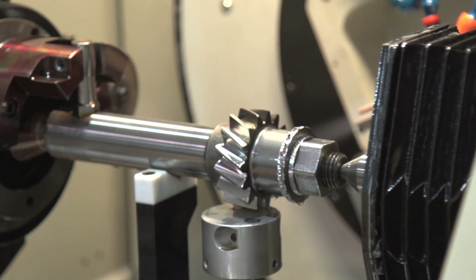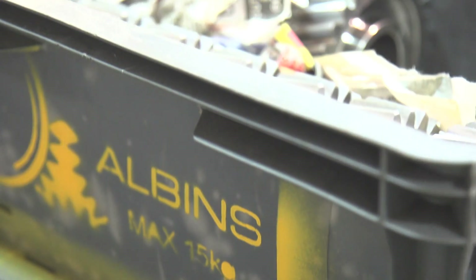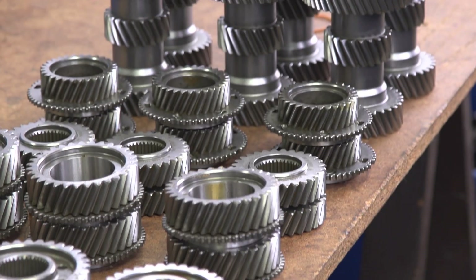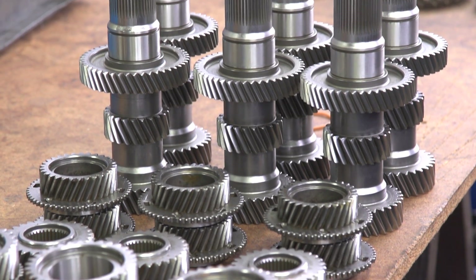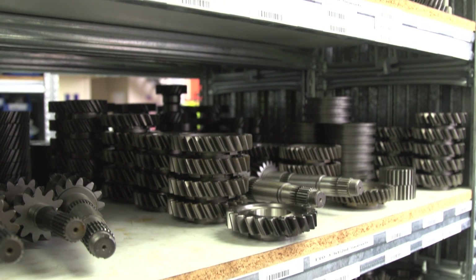Many years ago, we invested heavily in the equipment to cut our own crown and pinion sets — we felt that was very important for the business moving forward, and they've been selling well through our dealer networks around the world. Recently we invested very heavily in equipment to profile grind gear teeth after heat treatment. The majority of other manufacturers simply hob the gear teeth, get them heat treated, and whatever distortion you end up with after heat treat is what you have to live with. With profile grinding, we have the ability to grind those teeth after heat treatment and get a perfect gear profile every time.